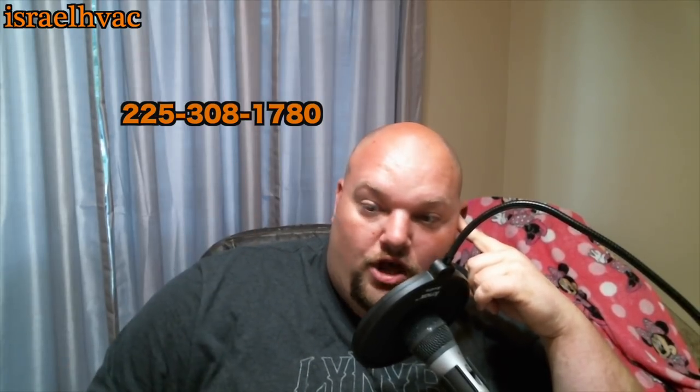I don't want to drag on the video too long — I just thought I'd shoot this. I hope you enjoyed it. Leave a comment and let me know what you think. You can text me at 225-308-1740 or email me at jisraelhvac@gmail.com. Thank you for watching — please comment, feel free to text or email me, and we'll see you guys on the next one.